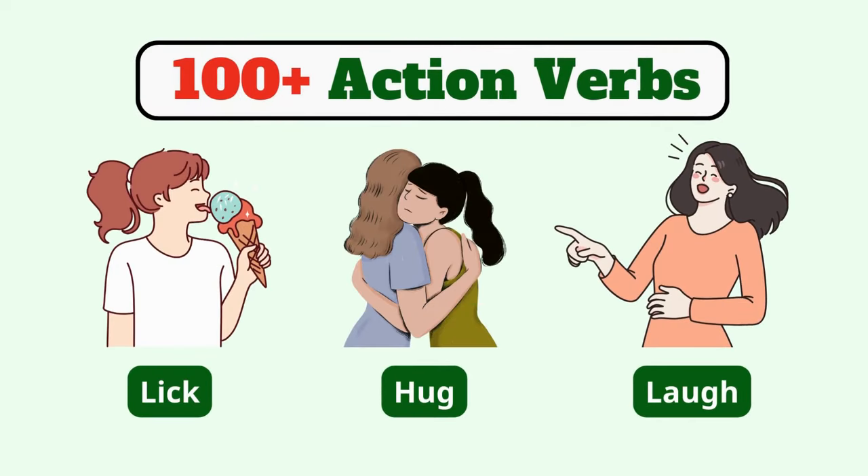Welcome back to Kiwi English Channel. In this video, we will learn 100-plus daily life action verbs vocabulary with pictures. Let's get started.